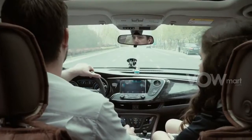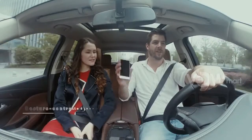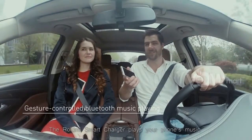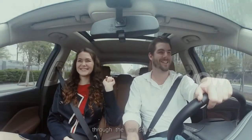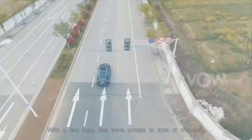The Roidme smart car charger plays your phone's music through the car stereo. With a few taps you have access to tons of channels.